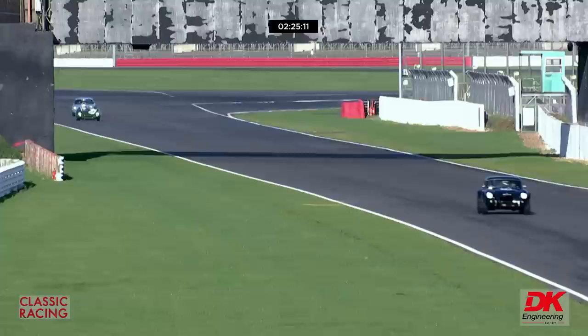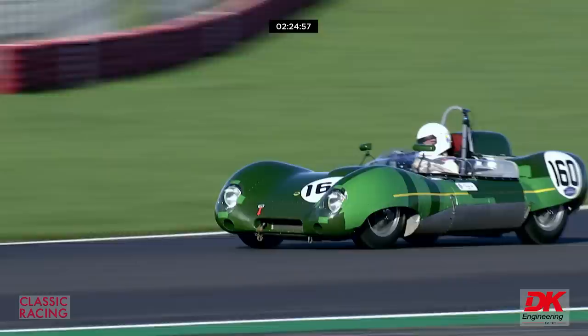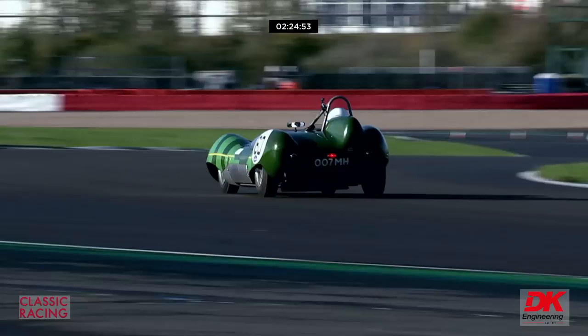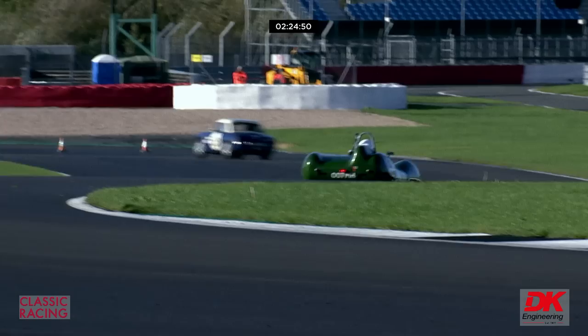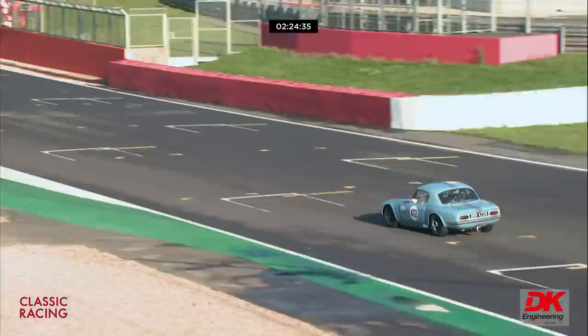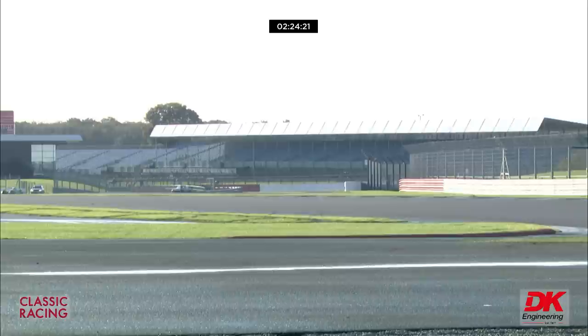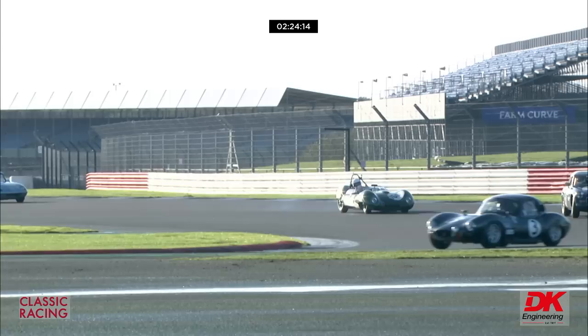Coming down Hangar Straight now — this is what we were looking for: the battle between the two Lotus for second place. Myles Griffiths in the pale blue Elan hot on the heels of Gareth Burnett, vigorously working away at the wheel to hang on to second place through Stowe Corner and down into Vale. A couple of laps ago they were side-by-side. Myles Griffiths making this Elan go in the way Elans haven't gone since the heyday of Jim Clark and Jackie Stewart driving Elans in the 1964 season.